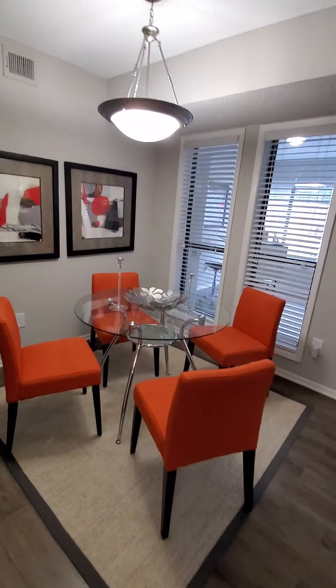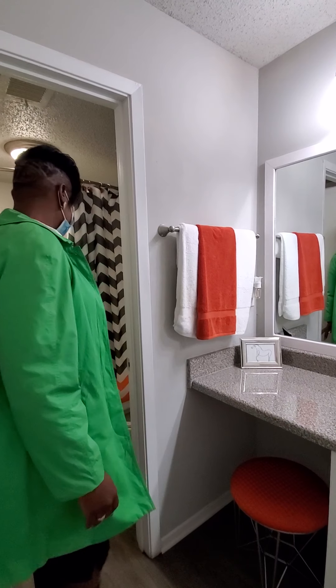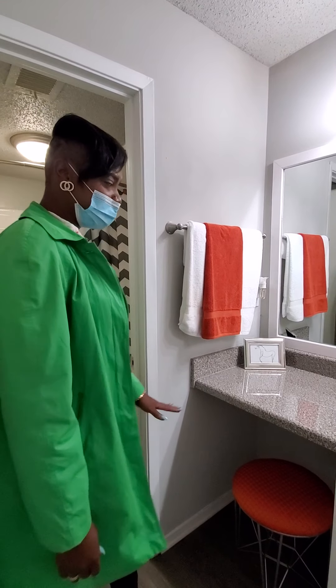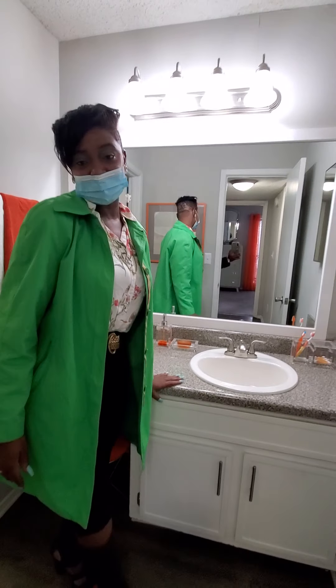As you come through here, to the left we have our first guest bedroom and guest bathroom. It is separated from the vanity, the tub, and the toilet. You do have a makeup area here, so you can sit here, get your makeup done in the mornings, get ready for work or get ready to go out.